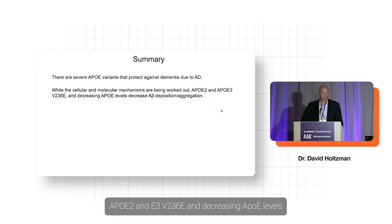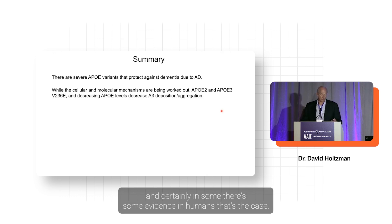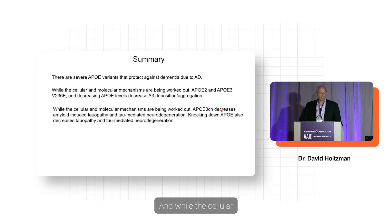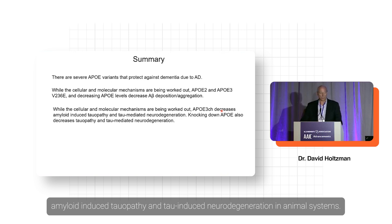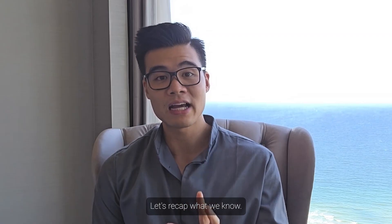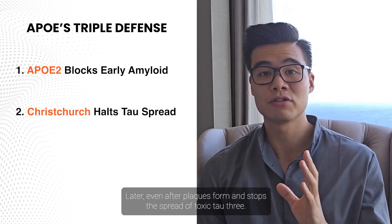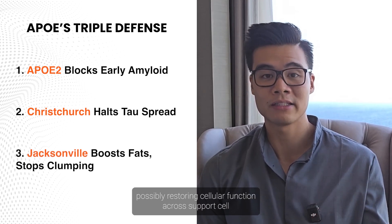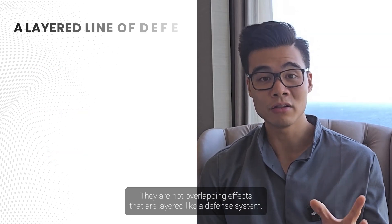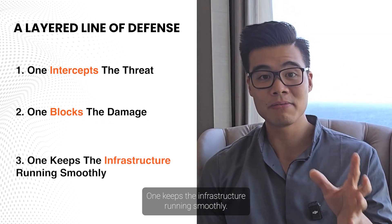APOE2, E3, V236E and decreasing APOE levels definitely decrease amyloid beta deposition in model systems, and there's evidence in humans as well. The Christchurch variant decreases amyloid-induced tauopathy and tau-mediated neurodegeneration in animal systems. To recap: APOE2 helps block the buildup of amyloid plaques before they even start. Christchurch steps in later, even after plaques form, and stops the spread of toxic tau. Jacksonville improves lipid transport and reduces protein clumping, possibly restoring cellular function across support cells. These are not overlapping effects — they are layered like a defense system.